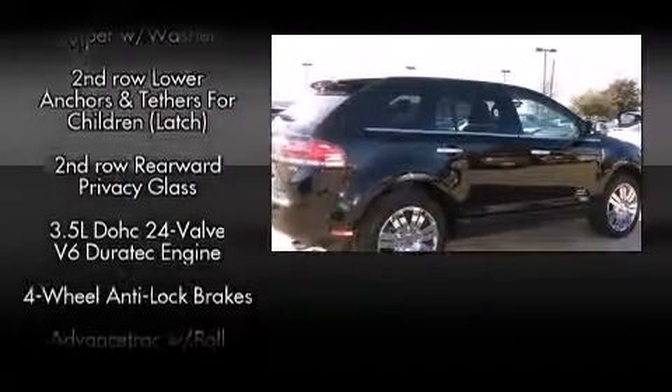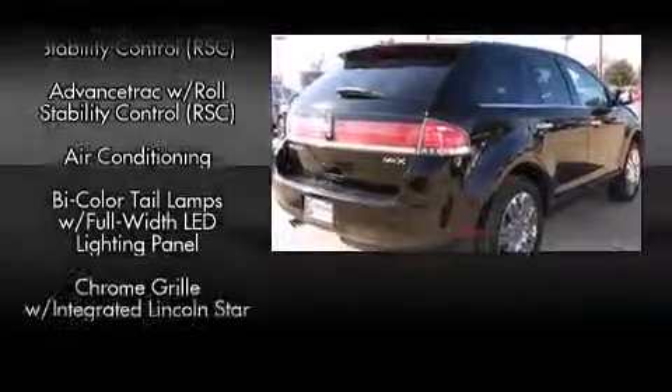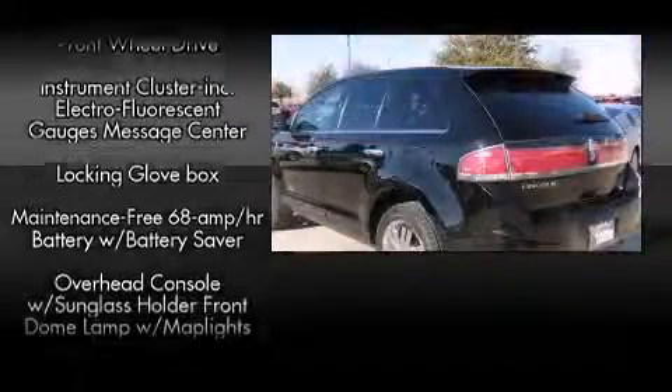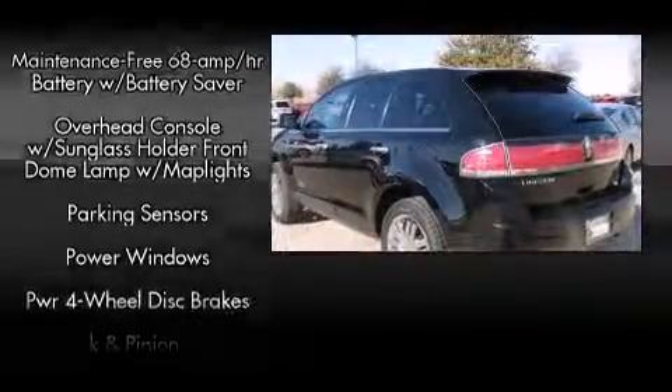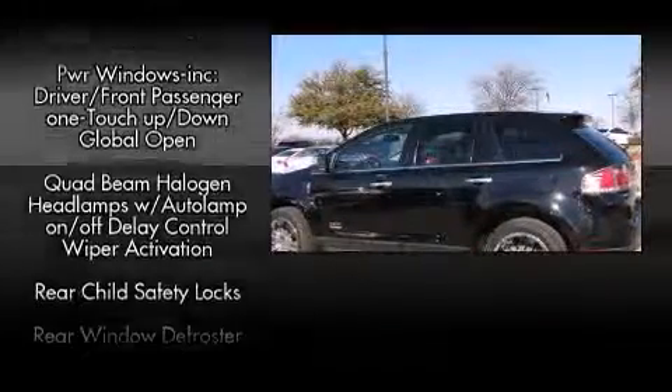Passengers are protected by various safety and security features, including dual front impact airbags with occupant sensing airbag, front side impact airbags, traction control, a security system, and four-wheel disc brakes with ABS. For added security, Dynamic Stability Control supplements the drivetrain.